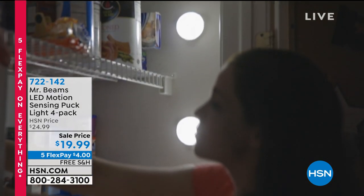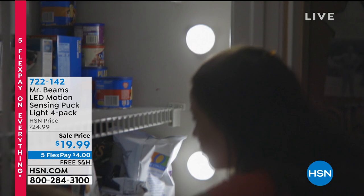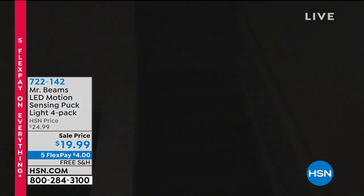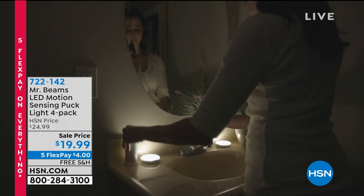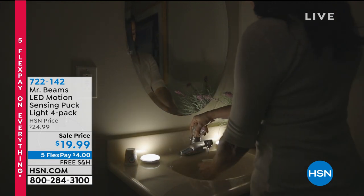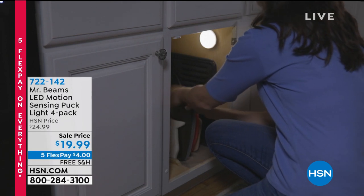It's the Mr. Beams LED Motion Sensing Puck Light 4-Pack. These are lights that are so easy to install. If you're walking downstairs or through a dark hallway, maybe to get to the kitchen or the bathroom, you want to pop these at floor level — on the countertop under a cabinet, or on a shelf, or in a closet.